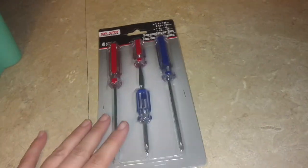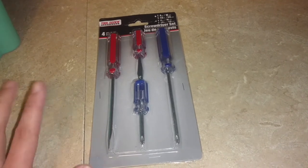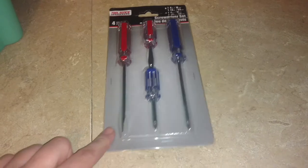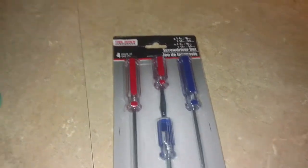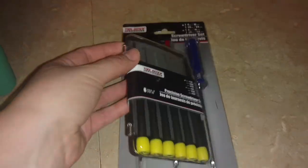So if you watched my previous haul, I hauled a toolbox and I wanted some screwdrivers but they didn't have any — or at least the ones that I wanted — at that Dollar Tree, but they did at this one. So I grabbed this pack of screwdrivers. And then I wanted the little teeny tiny ones because last week I was trying to open something for my granddaughter to put the batteries in and it was a little teeny tiny screw and it seemed to take forever to do it.